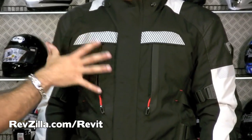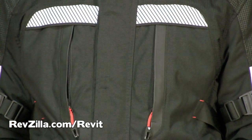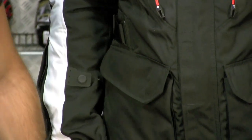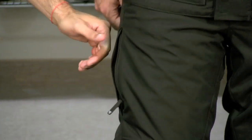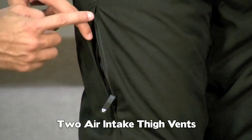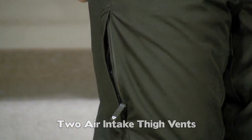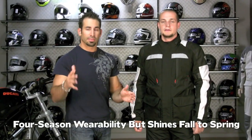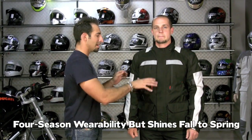You can see it behind there — it's going to channel air in, suck heat away, and pull it out through the back. Ventilation in front, ventilation in back, ventilation on the back, and you're also going to have side vents on the leg. Primarily, this jacket is going to function best in three seasons, from September through the end of spring. In the summertime, it's not going to cool as well as something with a completely removable liner that vents air directly to the body.